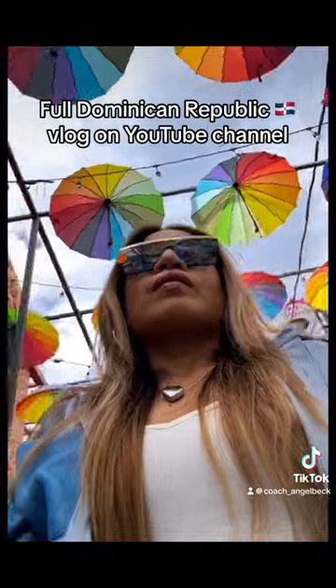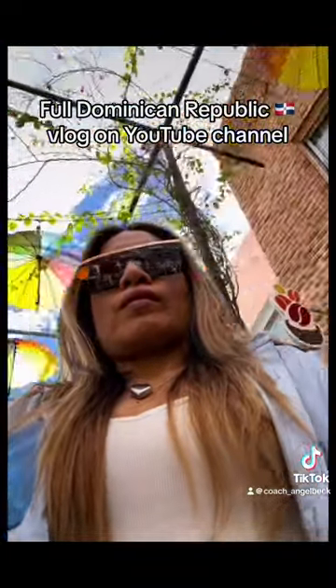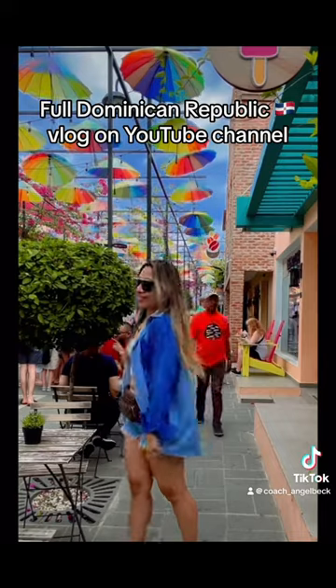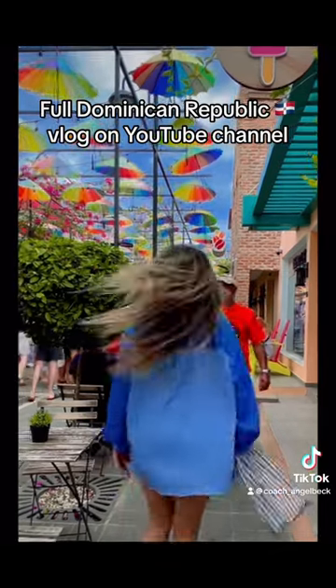Each year the Umbrella Street changes colors, from all pink to a rainbow of colors, so when you visit it may look different. The best way to check what they look like now is to check online.